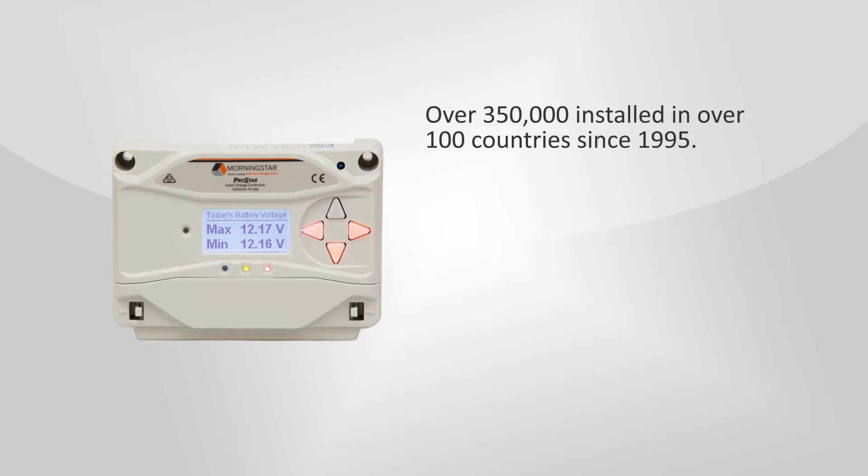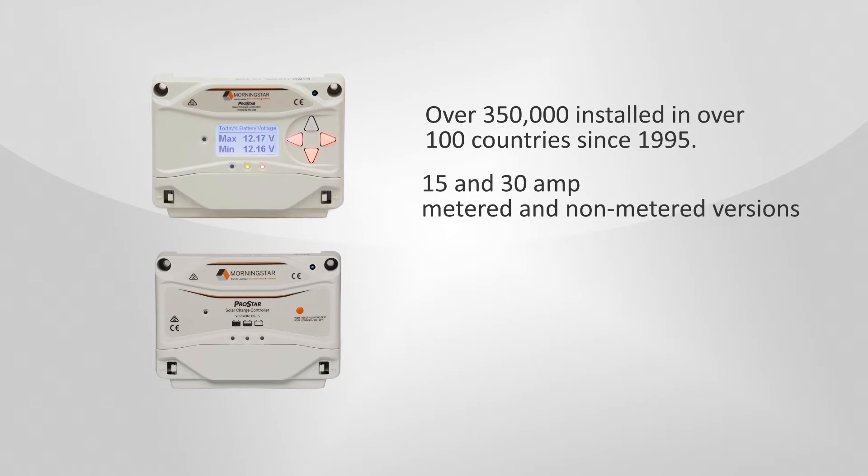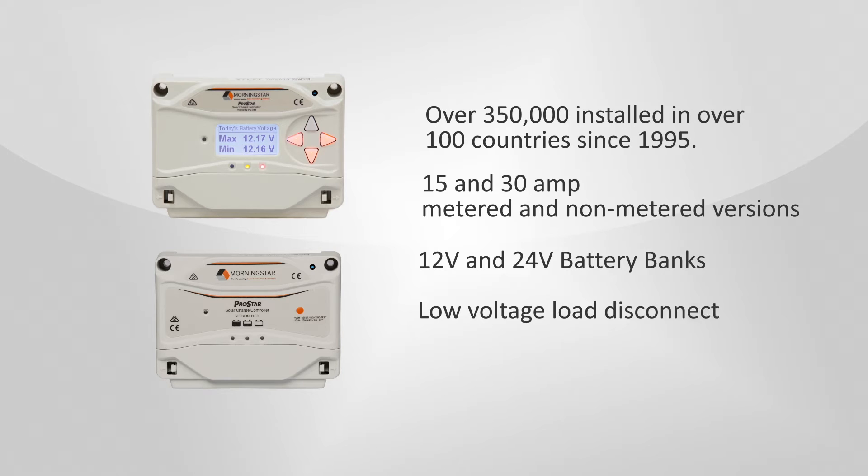Like its predecessor, the new ProStar comes in 15 and 30 amp metered and non-metered versions and charges 12 and 24 volt battery banks. All product versions have low voltage disconnect and a five-year warranty. This new model has the same form factor, so it's a drop-in replacement for the previous model.